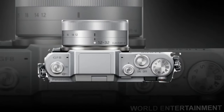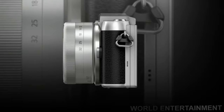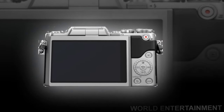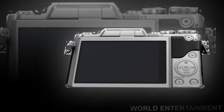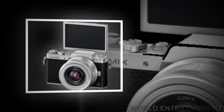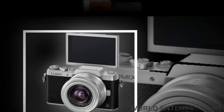The new Lumix GF8 offers high capability for shooting selfies with a host of options such as newly integrated beauty functions. The 3.0-inch 1040K dot rear monitor with touch control tilts up 180 degrees, and the camera goes into self-shot mode automatically once the monitor is flipped. In the self-shot mode, a variety of functions for selfies are available on the Lumix GF8.